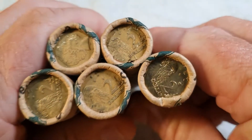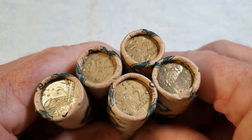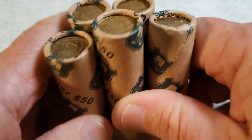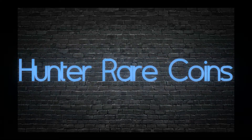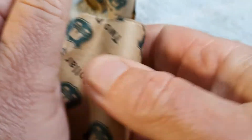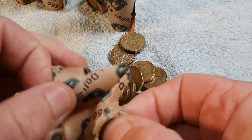Hello coin collectors, it's Frank from Hunter Rare Coins. It's time for another two dollar coin roll hunt. Here we go — another $250 worth of two dollar coins. Let's see all we can find in this.